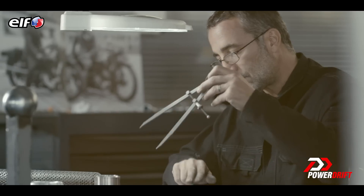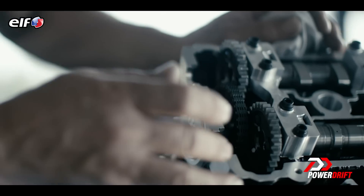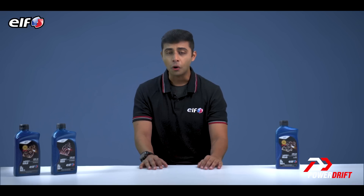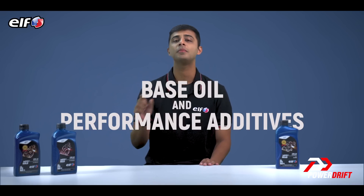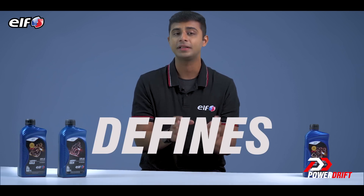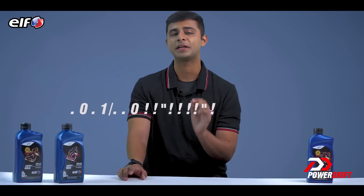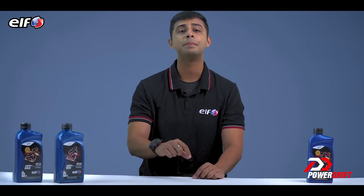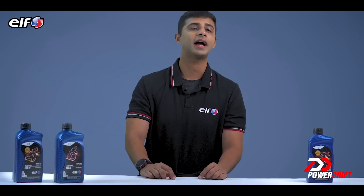Just to hear it from the horse's mouth, we asked the experts at ELF — a brand with over 50 years of legacy in motorsports — and this is how they explained it. Engine oil has two major components: base oil and performance additives. The major constituent in the base oil and its quality defines whether the engine oil is classified as mineral, semi-synthetic, or fully synthetic. The American Petroleum Institute, API, has classified base oils into five categories — Group 1 to Group 5 — based on their quality and manufacturing process.